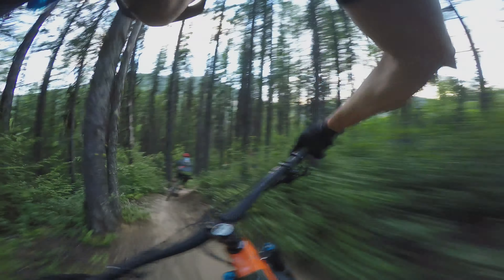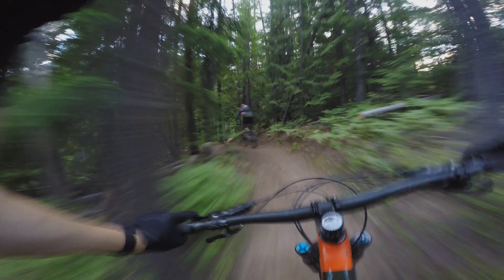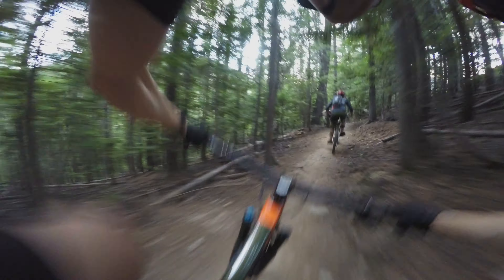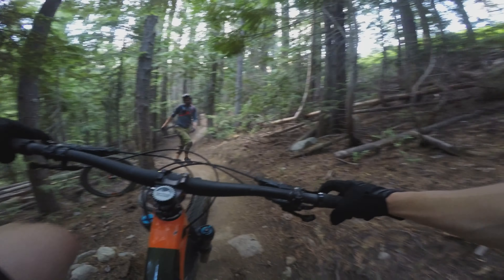Let's do it! Starts off here a little rocky — rock roll to the right there, a couple of different options, wide line, air there. There's one more little rock section up here and then it pretty much gets flowy after that.